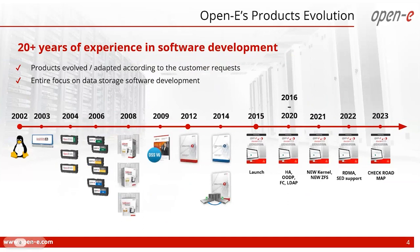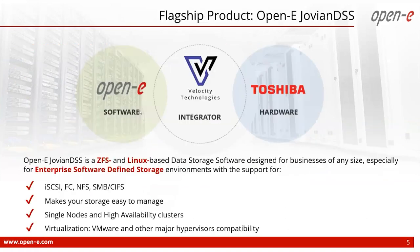Over 20 years of experience have allowed us to develop a very flexible and reliable software accommodating the needs of any industry. New features are added with every major release. OpenE JovianDSS, our flagship product, is a ZFS and Linux-based data storage software designed for businesses of any size, especially enterprise software defined storage environments. It supports industry-standard protocols such as iSCSI, Fibre Channel, NFS, and SMB. It can be managed via GUI, TUI, CLI, and REST API, and is compatible with major virtualization hypervisors such as VMware and Hyper-V. It also supports user authentication with LDAP and Active Directory.